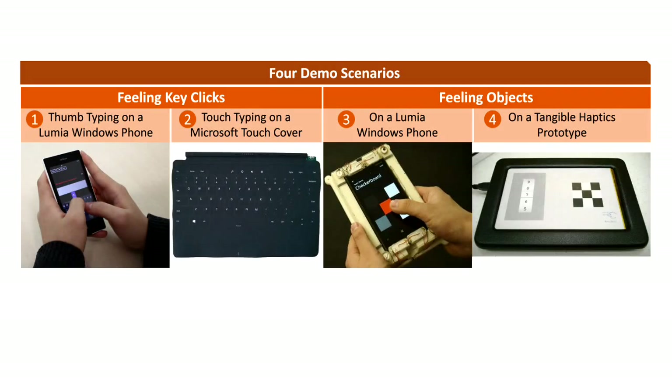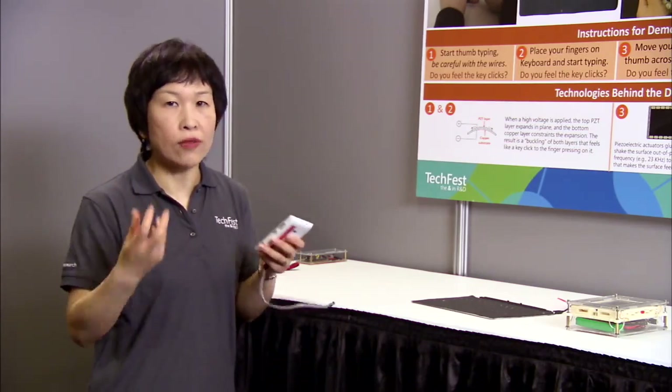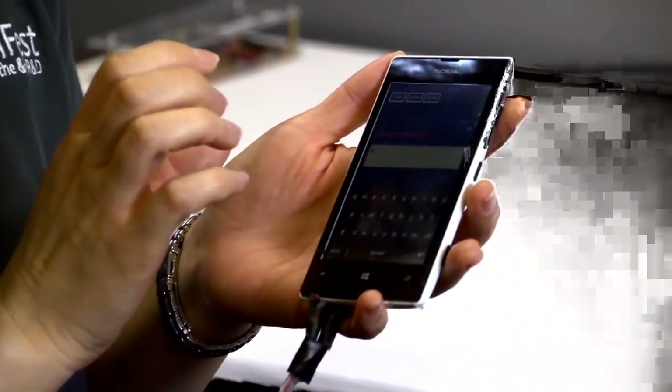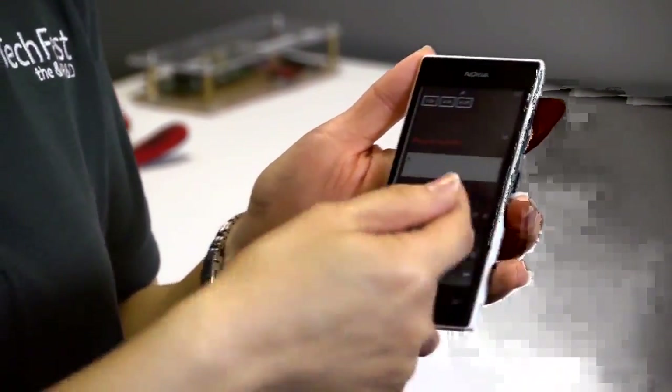We're developing technologies that are going to enable you to not only touch but feel that computer screen. What we have done is create a sensation when you type that's much more similar to a key click, not just an abstract sound, not just an abstract vibration. We do this by taking the screen literally off of that phone and putting piezoelectric materials under the bezel.